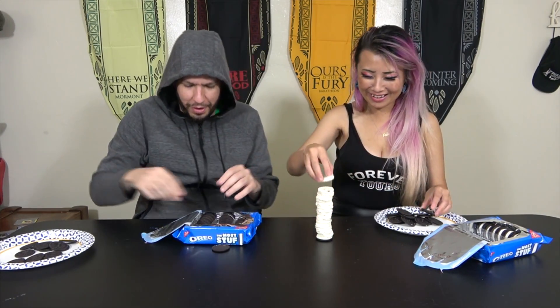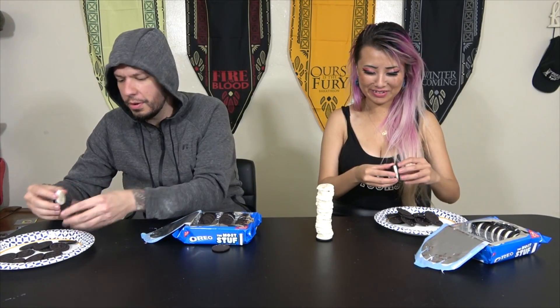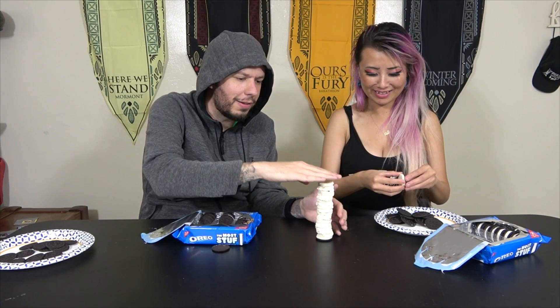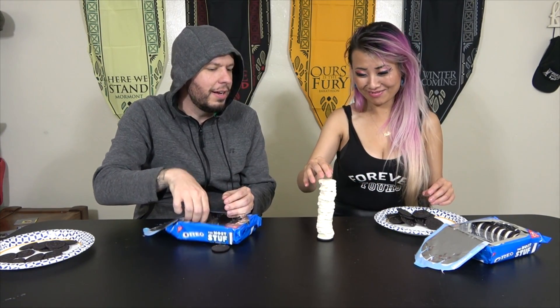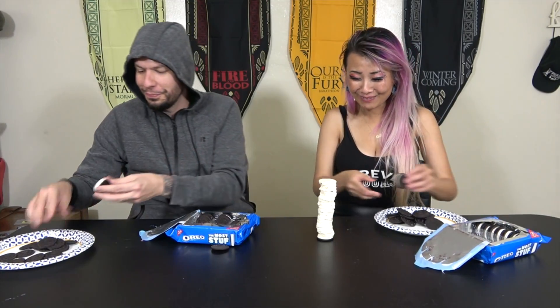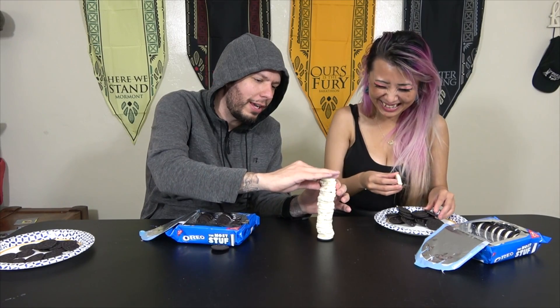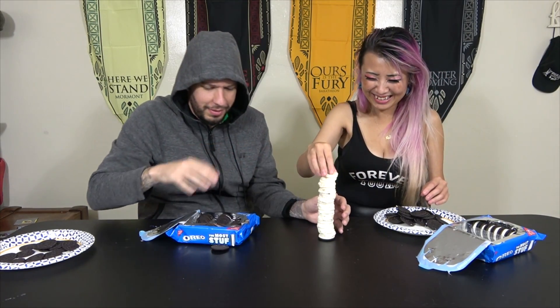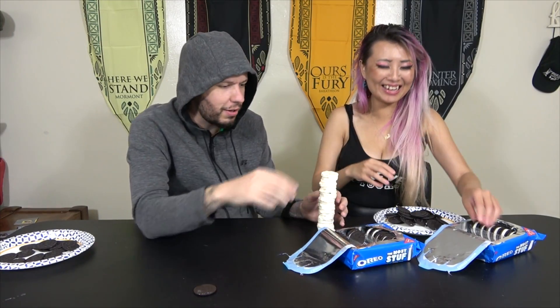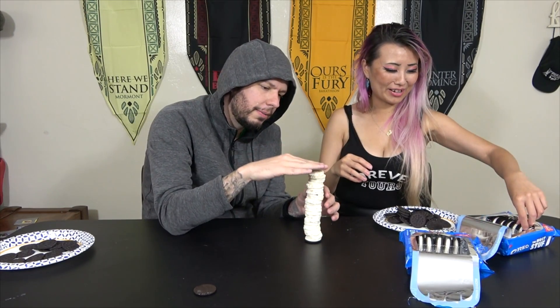I'm also very bad at Jenga. What about Django Unchained? I just love making pop culture references that she will never understand — she's young as hell compared to me. It's not falling over, it's getting pretty. It's like the Eiffel Tower of Oreos. I feel like I'm playing with raw cookie dough. Just give me the cream from that one — don't push it down. This is just going to be hell.